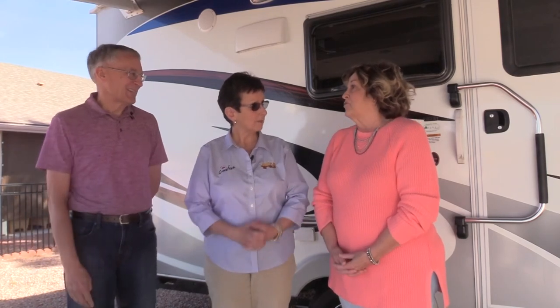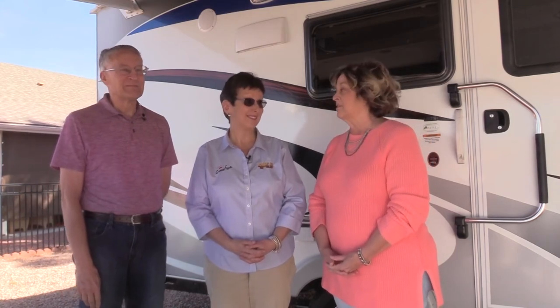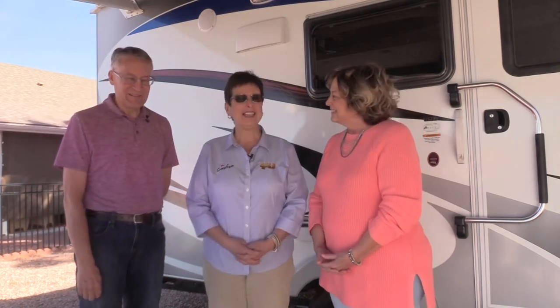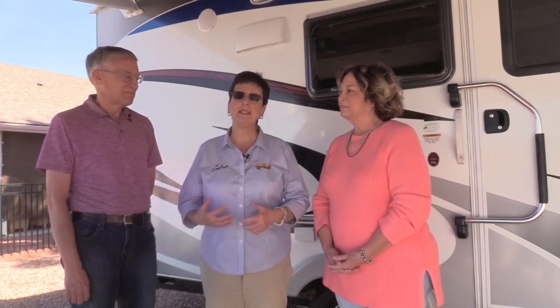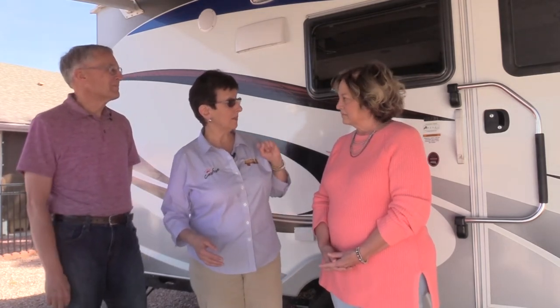Jan and Steve West are first-time RVers. They want an RV so they can travel everywhere whenever they want, and because they have a dog they'd like to bring along. Today Michelle and Lori are giving them an informational, educational tour of Lacey, focusing on two things: the Truma AquaGo instant hot water heater — which was not standard on Lance trailers in 2017 — and the WinGuard satellite system so they can get good Wi-Fi at campgrounds. Lori explains the basics of the Truma AquaGo and walks Steve through the different settings on the Truma control panel.